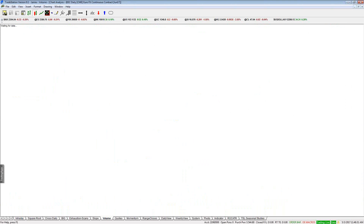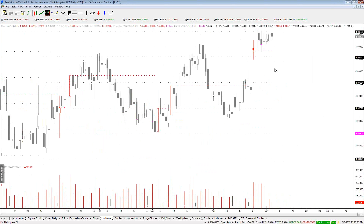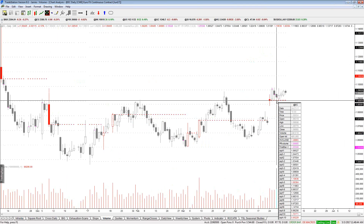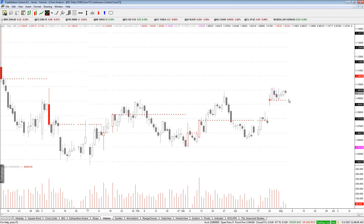Just while I'm on volume charts — here's the euro futures volume breakout, basing on the volume level. You know exactly where your risk is — right under here. As long as you're holding that, good things can happen to the euro.